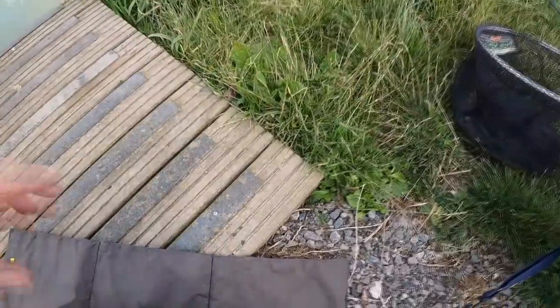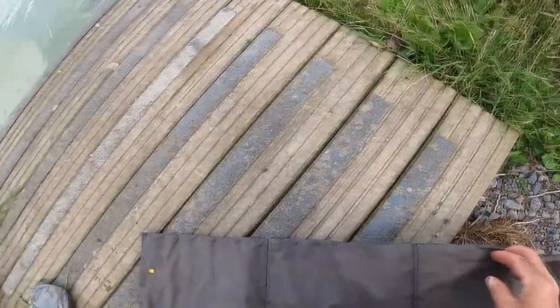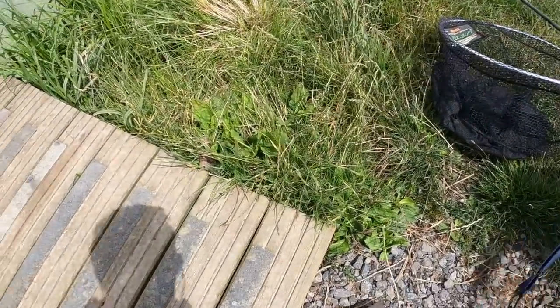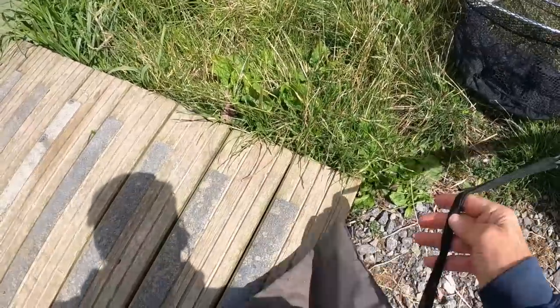Here's a little tip guys — I'm forever having these unhooking mats disappear. So I've got it clipped on here. Make sure if the wind's blowing like it is now, that it's clipped down — at least you won't lose it.